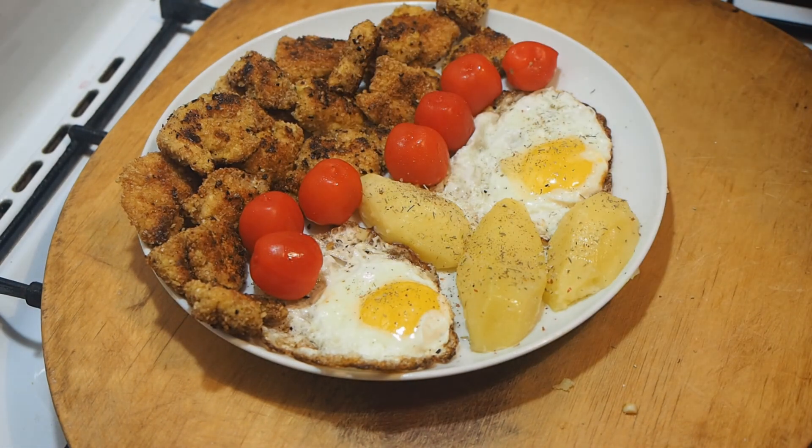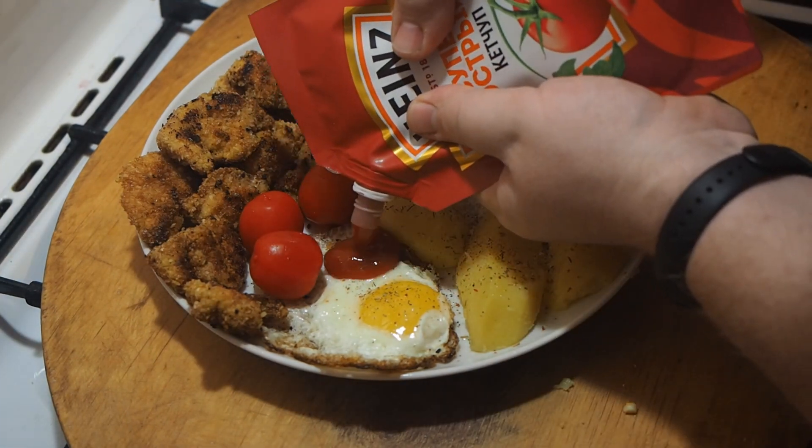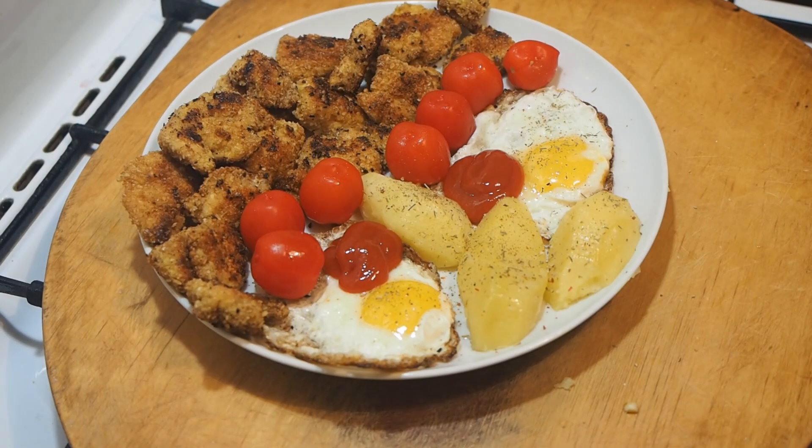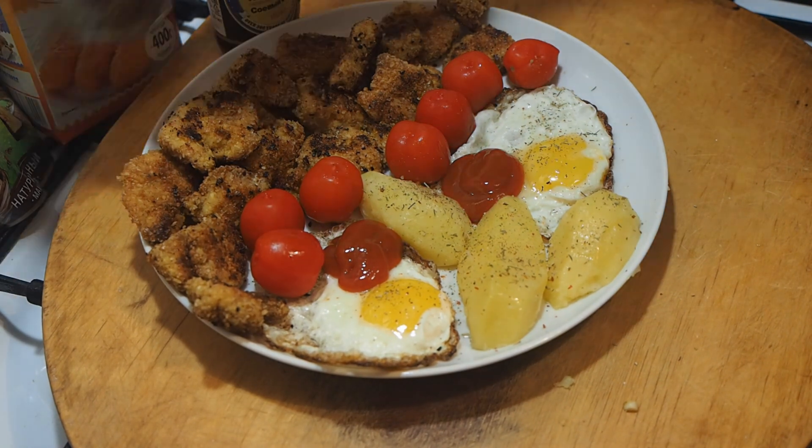Then an egg and thoroughly in breadcrumbs, pressing them with the flat side of the knife. After that, spread the nuggets to dry on wax paper so the breading will hold better, and fry in a large amount of oil.